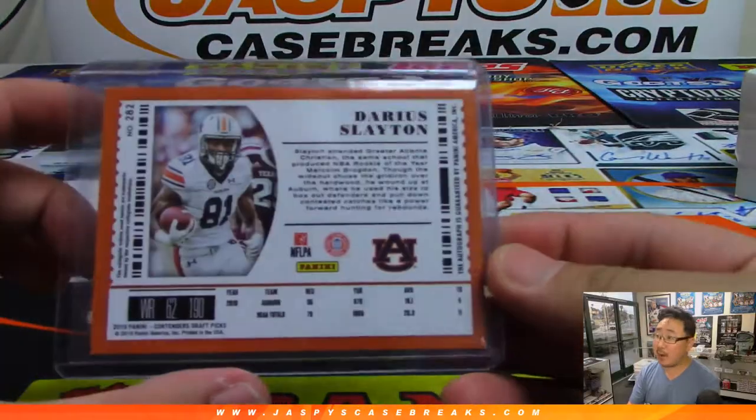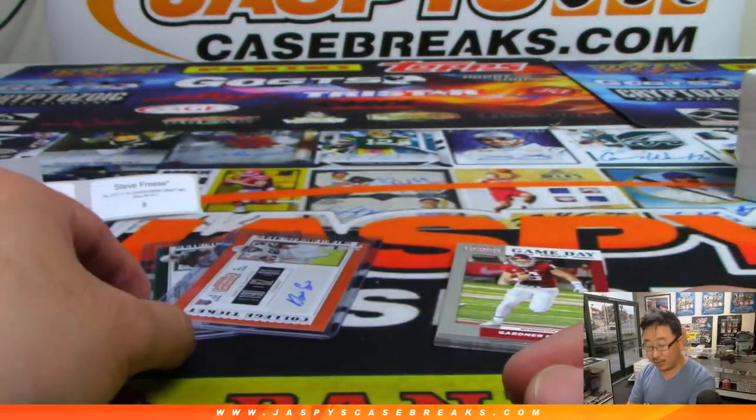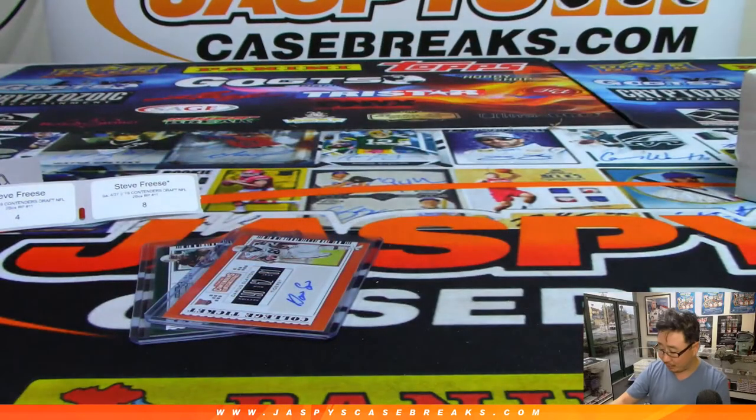That was random pack break number 11. Remember, random pack break number 12 should be our last one because I don't see any more cases of this in the back. We do have some breaks of Leaf Metal Draft we can do as well if you want to keep up the draft theme this weekend. Thanks, everyone. We'll see you next time. Jazby's CaseBreaks.com.